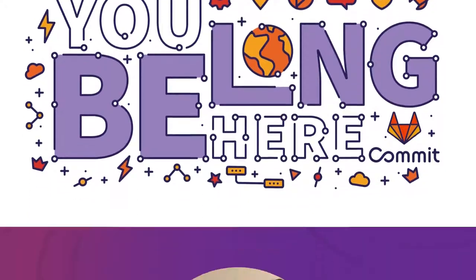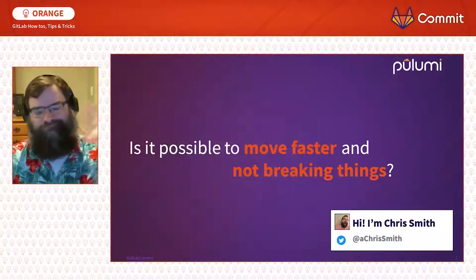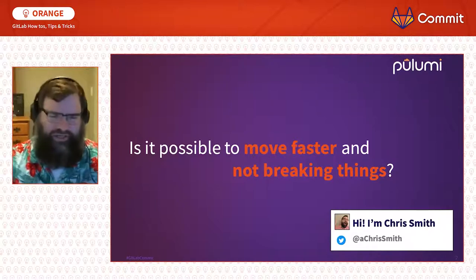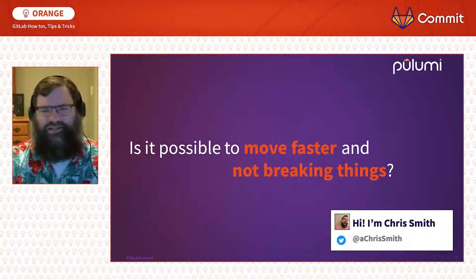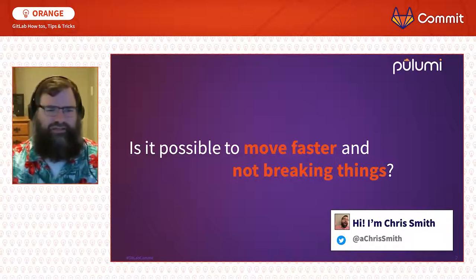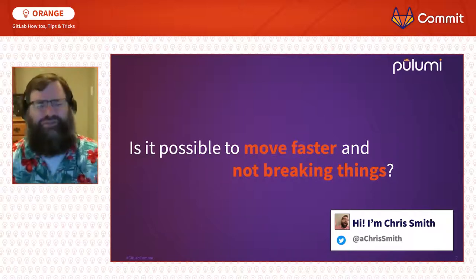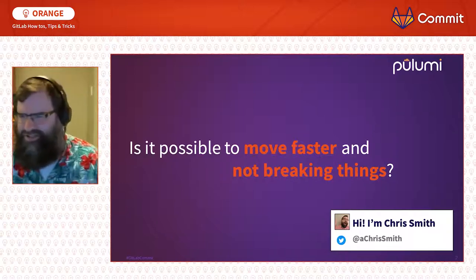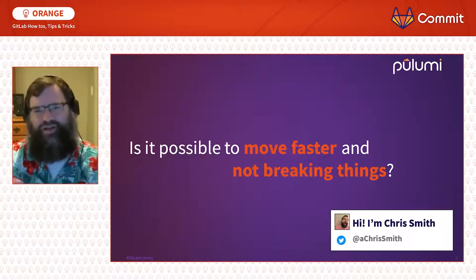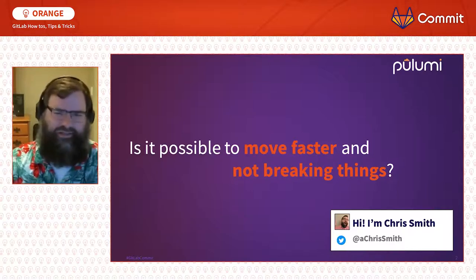Hello, I'm Chris Smith. I've worked at a couple of companies you've heard of, and currently I'm at Pulumi where I spend a lot of time thinking about CI/CD and cloud infrastructure. Today I'd like us to answer a single question: is it possible to move faster and not break things? Similar to the secret of weight loss being diet and exercise, you're going to need more confidence in the changes you're making to your code and infrastructure.